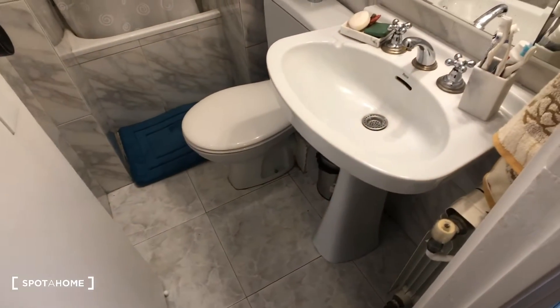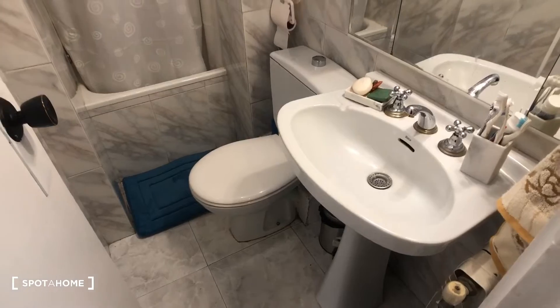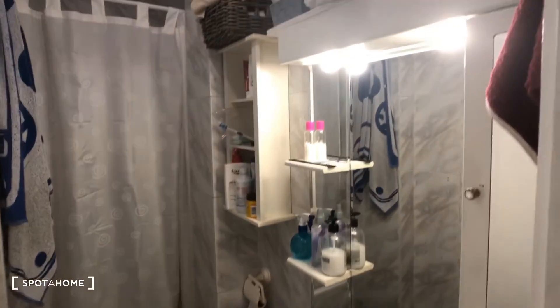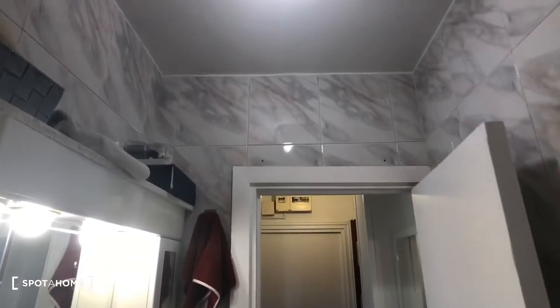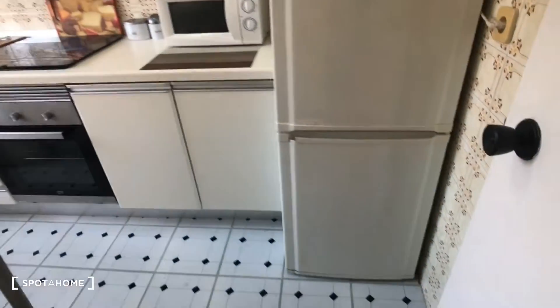So here's the bathroom — you can see we have the sink and the toilet and the mirror. There are some shelves up here, and then straight ahead is the shower. We'll take a look — here's the shower. Okay, so this is the bathroom, and now we're gonna go into the kitchen.